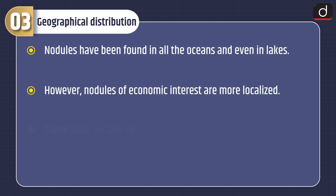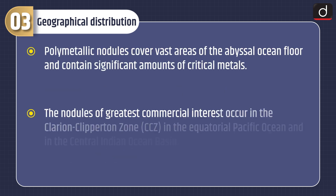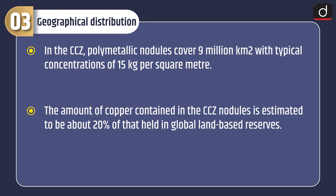Nodules have been found in all the oceans and even in lakes. However, nodules of economic interest are more localized, including the center of the North Central Pacific Ocean, the Peru Basin in the Southeast Pacific Ocean, and the center of the North Indian Ocean. The nodules of greatest commercial interest occur in the Clarion-Clipperton Zone in the equatorial Pacific Ocean and in the Central Indian Ocean Basin. In the CCZ, polymetallic nodules cover 9 million km² with typical concentrations of 15 kg per square meter. The amount of copper in the CCZ nodules is estimated to be about 20% of global land-based reserves.